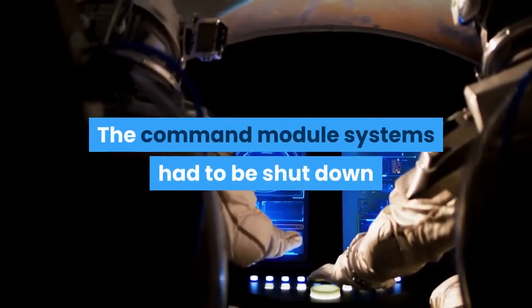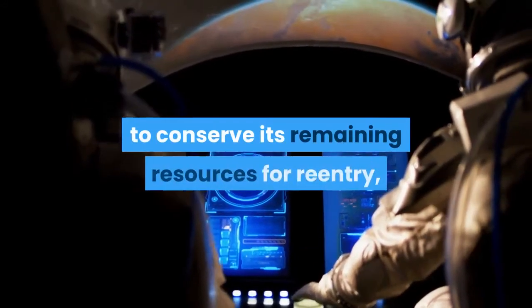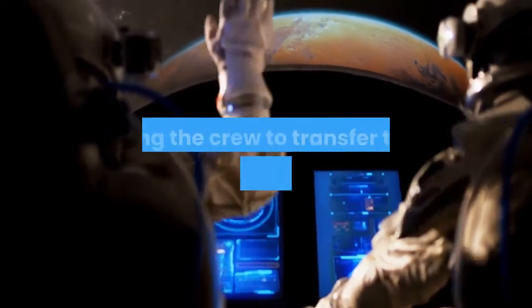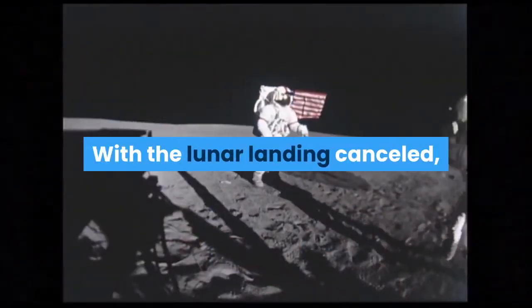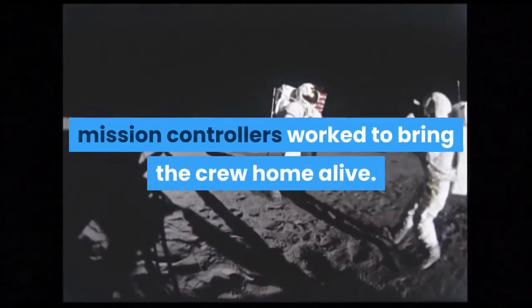The command module systems had to be shut down to conserve its remaining resources for reentry, forcing the crew to transfer to the lunar module as a lifeboat. With the lunar landing cancelled, mission controllers worked to bring the crew home alive.